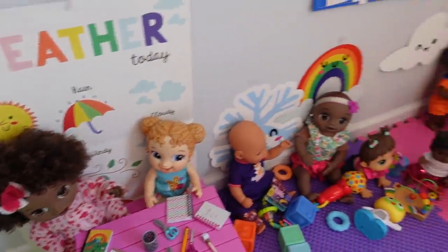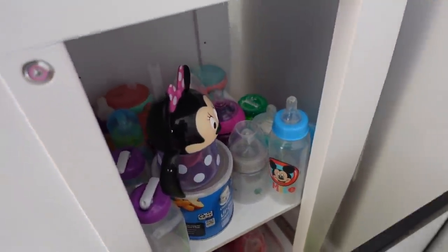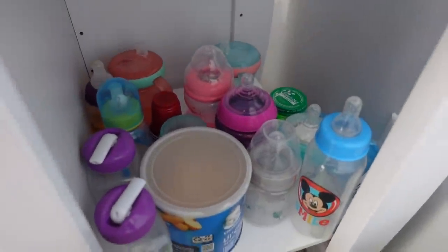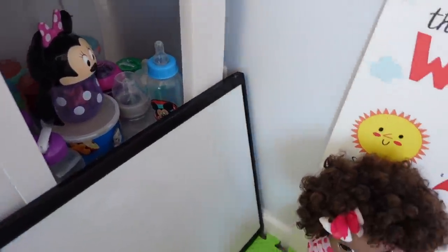On this side is where we have the little daycare. Over here, I have a bunch of bottles, baby food, sippy cups, and little containers for snack time. That is a bunch of bottles for the babies.